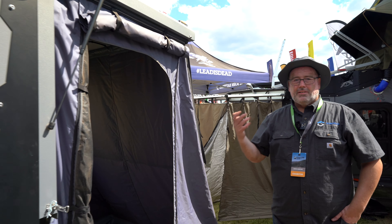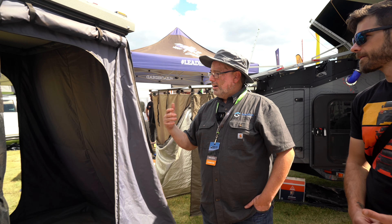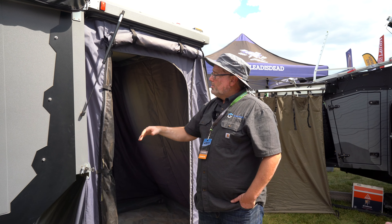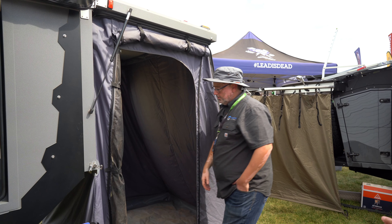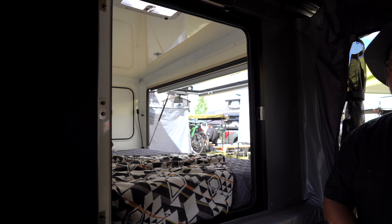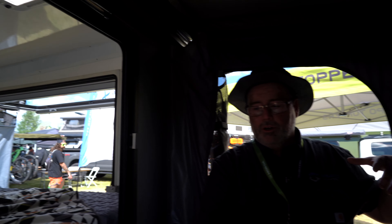One thing people really like about this trailer is the drop-down changing room option. It gives you privacy and a transition room as you go into the bedroom area — it all folds up into the hatch up top. If you don't want to put the changing room down, it just sits up top and you can still enter the bedroom. With it closed up you can do screens or full enclosure, giving you privacy. You can fit a small portable toilet, use it for dogs and pets, or put small clap shelves in there for clothes — it's really versatile.